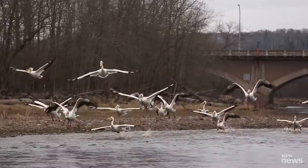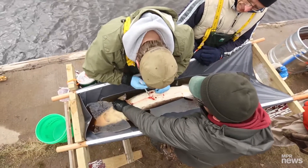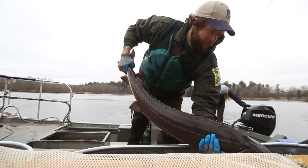We're trying to follow up with all that stocking that was done between the 80s and the 2000s, and see how many of these fish are returning to spawn as adults, and see how much natural reproduction we have now.